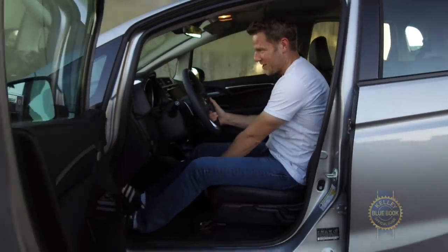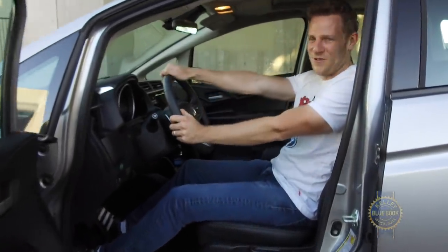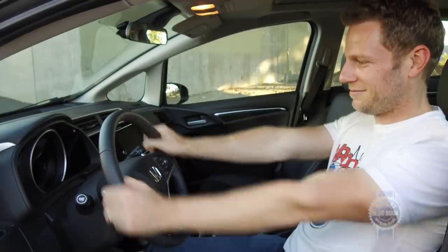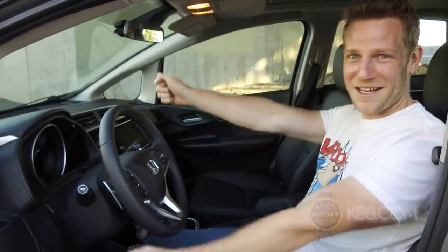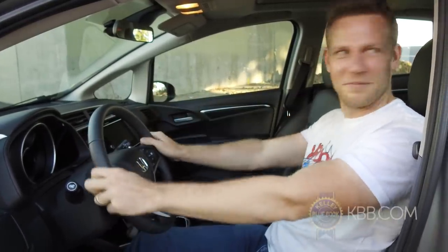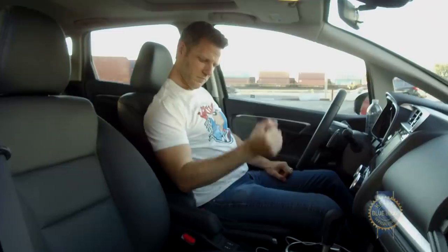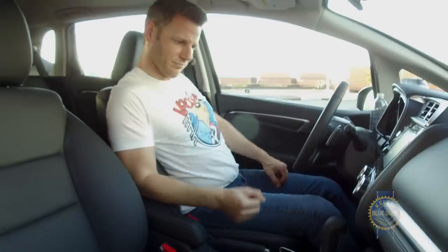Tempering that dimensional love is the driving position. With the seat adjusted so my legs are comfortable, the steering wheel is too far away, so I can either drive with cramped legs or imitation GI Joe arms. I also wish sliding sun visors weren't reserved for higher trims and the armrests were usable without throwing out my back, but otherwise complaints are few.